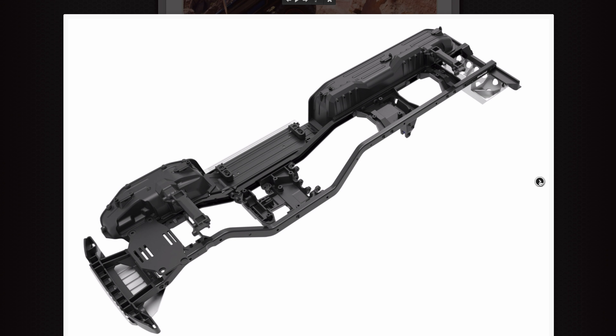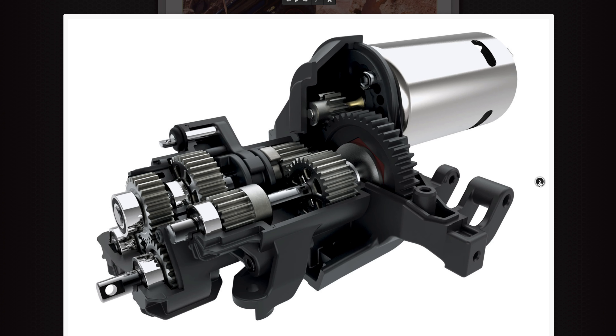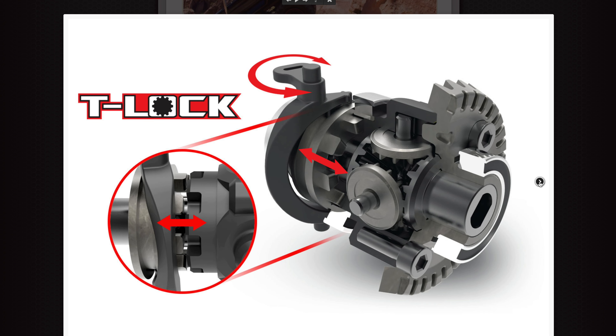More on that chassis in a minute, because that is one of the innovations on the car. It's got portal axles all round, as you would have guessed since it's based on a TRX4. It's got the high-low gearbox, and that looks like all metal gears in there.